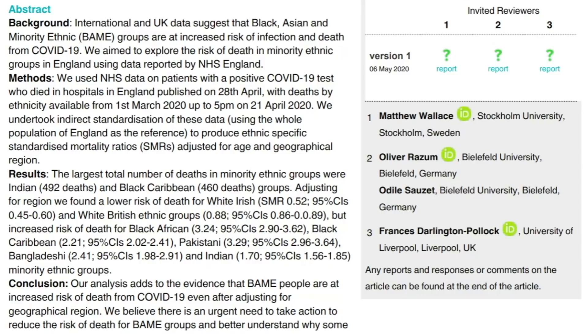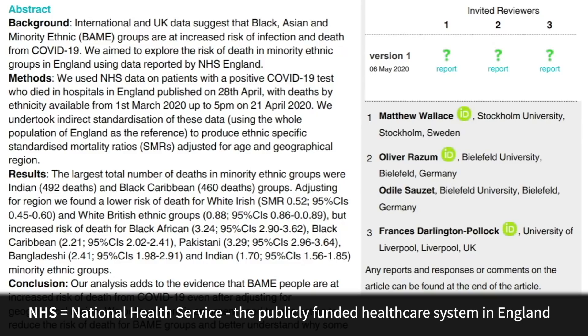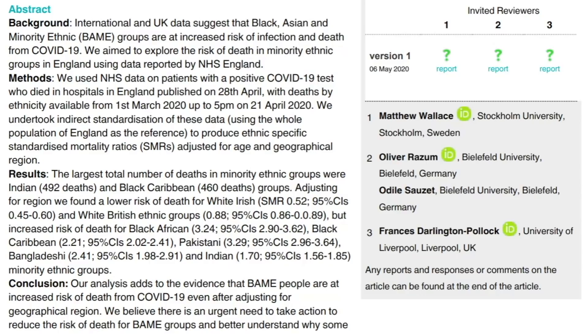The background is that international and UK data suggests that Black, Asian, and minority ethnic groups are at increased risk for infection and death from COVID-19. The aim was to explore the risk of death in minority ethnic groups in England using data reported by NHS England. They looked at deaths from the 1st of March until the 21st of April of this year, and standardized the data across the entire population of England to produce ethnic-specific standardized mortality ratios, or SMRs, adjusted for age and geographical region.